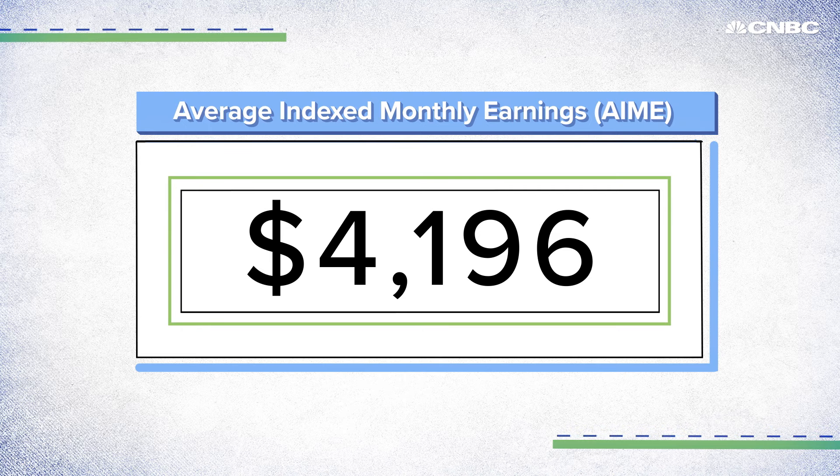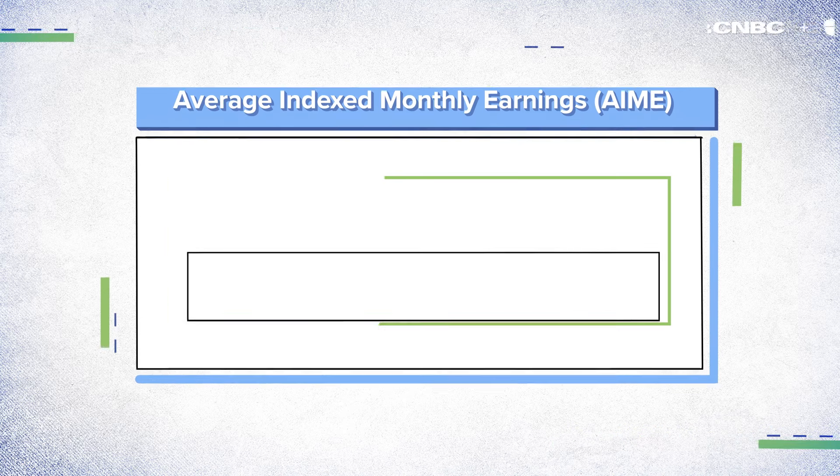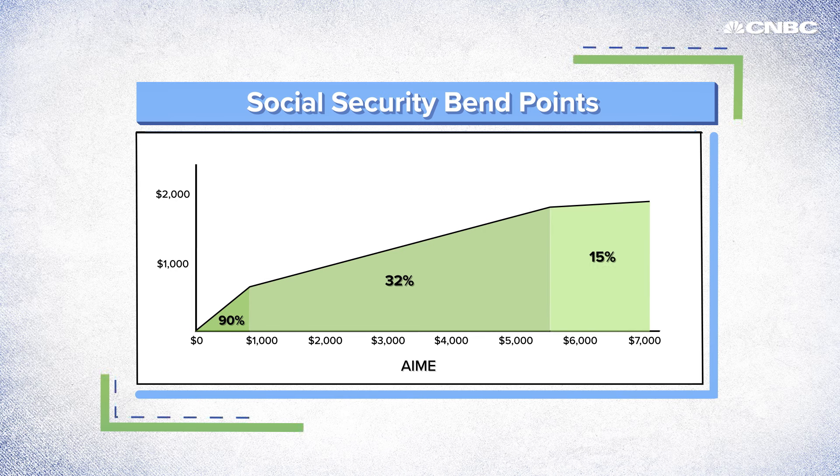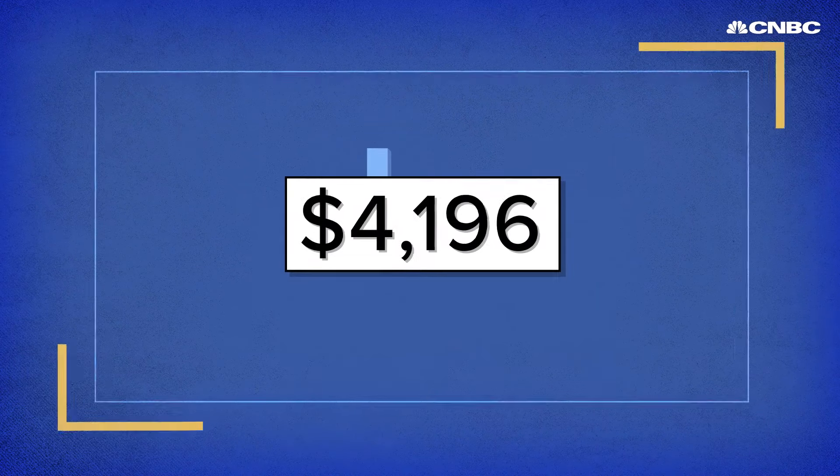There's still some math to get through. Your benefits are determined by three bend points in an equation — it's almost like a tax bracket, but it's used to give you money instead. The less money you've made, the higher a percentage of your salary you'll get back. This is designed to help low-wage retirees.